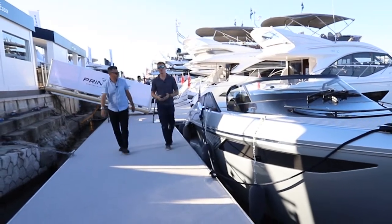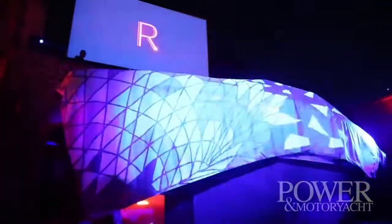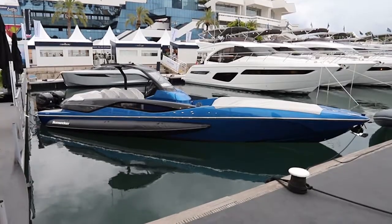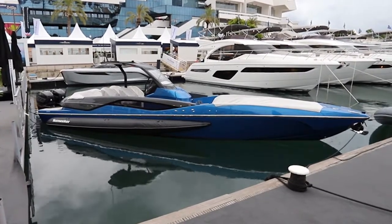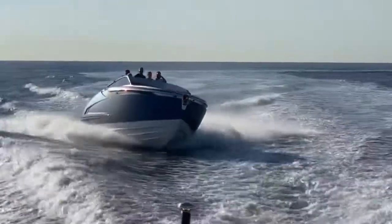Last year at the show the British state boat invasion started. Princess launched the highly anticipated R35 with its unique foiling system, and the race has only heated up from there. Sunseeker just launched the 38 Hawk, also making its show debut, and we just finished up a great test completing the trifecta with the Fairline F-Line 33.